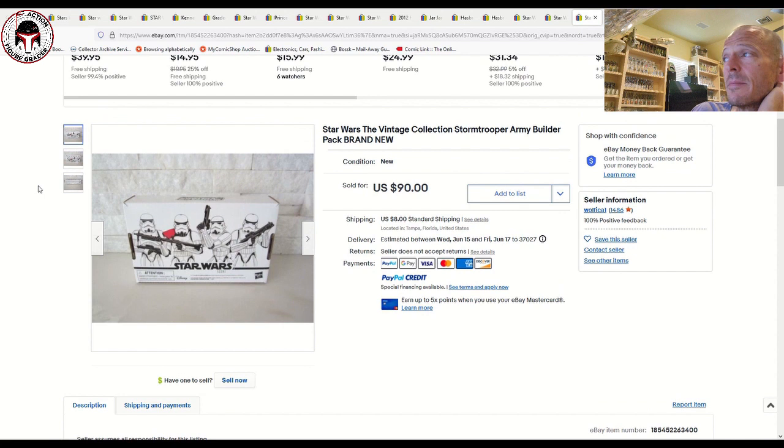The Stormtrooper Army Builder Pack continues to command good money. This one sold for $90 plus $8 shipping, which is in line with the closed listings I found ranging from about $90 to $110. A lot of people want to army-build those Stormtroopers, and for good reason — they're really nice figures.